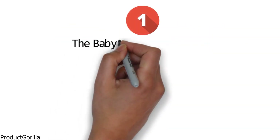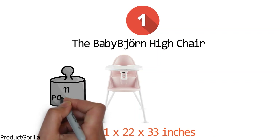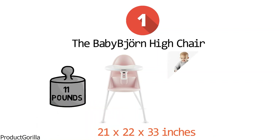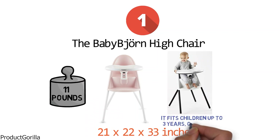Starting at number one, we have the Baby Bjorn Highchair. The dimensions of the unit are 21 by 22 by 33 inches and it weighs 11 pounds. The Baby Bjorn Highchair is loaded with features to keep baby safe and make your life easier. It fits children up to 3 years or 38 inches.